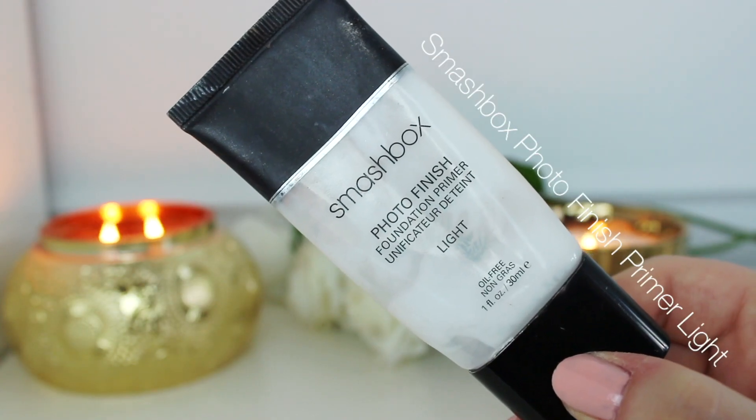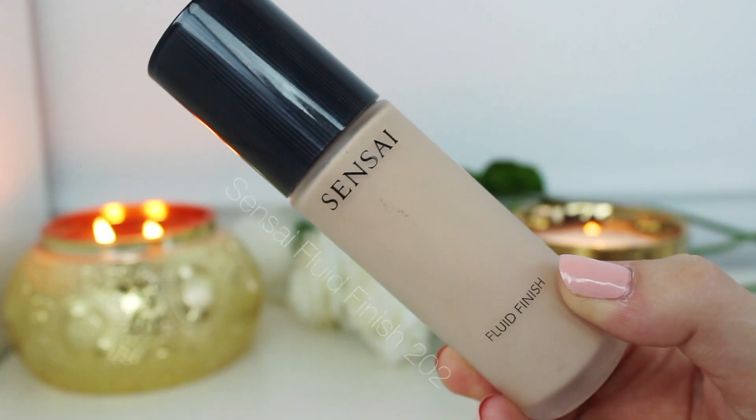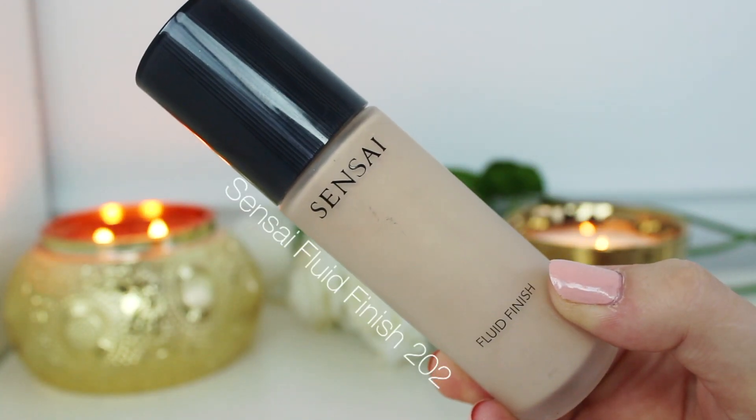Moving into the face makeup, I'm starting with a primer — I use Smashbox Light Photo Finish Primer. This is probably my favorite primer I've used; it really keeps everything in control. Then I'm using the Insight Fluid Finish foundation — a really beautiful foundation with medium coverage. It's a little different for me but it is a beautiful, glowy, pretty foundation.